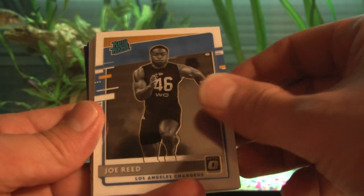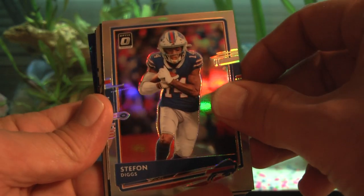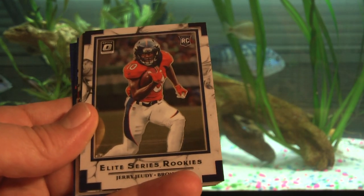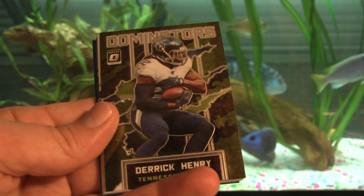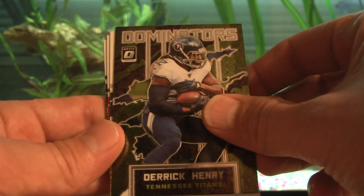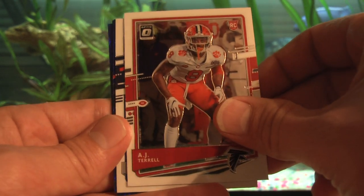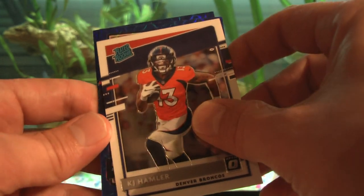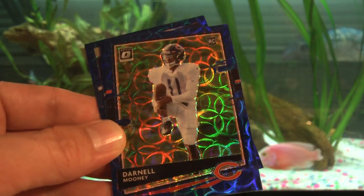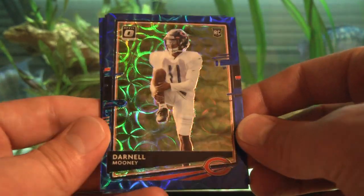Wrong guy — not the team we were looking for. We have a holo behind it — not a rated rookie. Stefon Diggs holo. And we have a Jerry Jeudy Elite Series Rookies. I'll sleeve all these up. Derek Henry Dominators, John Hightower rookie, AJ Terrell rookie. Our first blue scope — not a rated rookie — Darnell Mooney. Look at that blue scope blinging! I love that card.